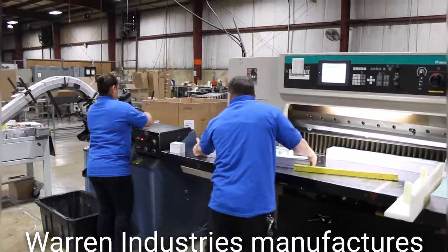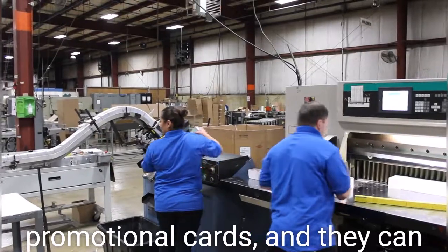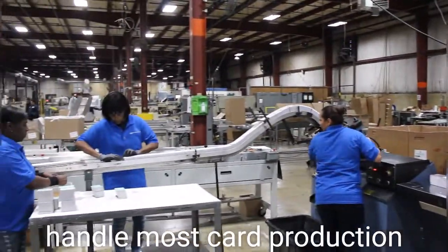Warren Industries manufactures game cards, educational cards, and promotional cards, and they can handle most card production projects.